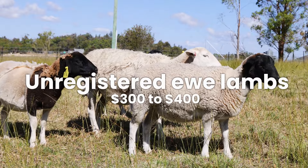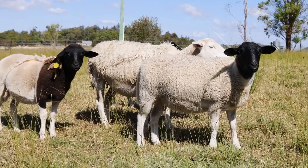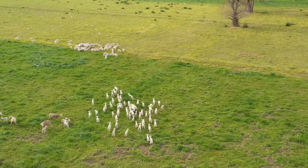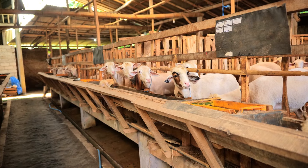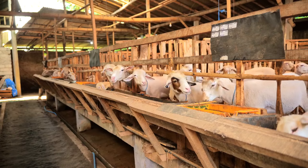Unregistered ewe lambs typically range in price from $300 to $400. These unregistered ewe lambs are an affordable option for farmers looking to expand their flocks without breaking the bank. When considering these animals, it's important for buyers to carefully assess the health and breeding history of each lamb before making a purchase.